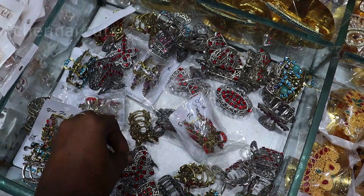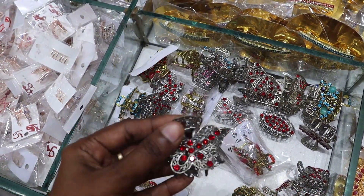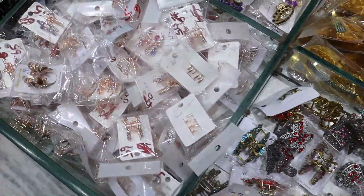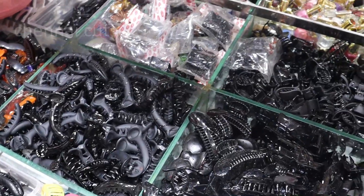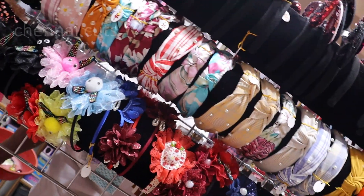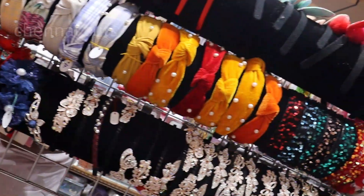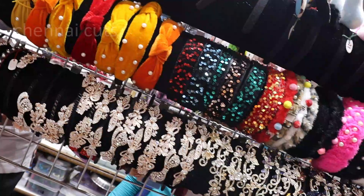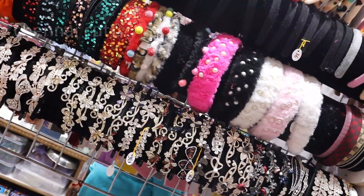We are going to use clips, bands and clutches. Starting price is 10 rupees. There are gold, silver, metallic potter clips, fancy clips, banana clutches, matte finish, and glossy finish. You can also use hair bands. There are stones, sequins, cotton characters, and pearl — different varieties.